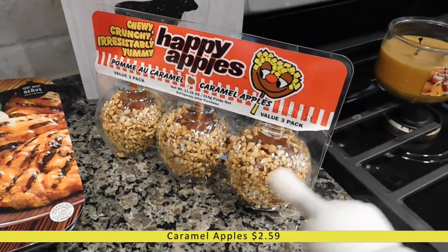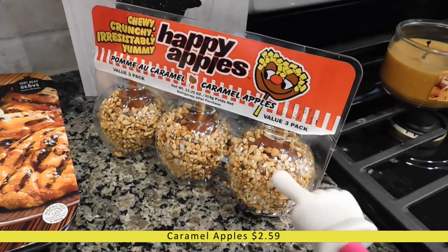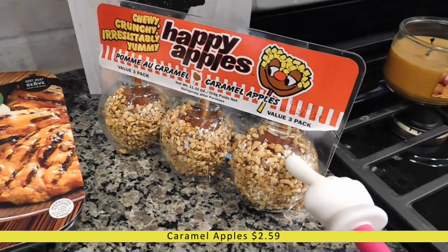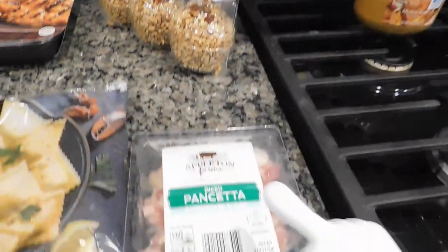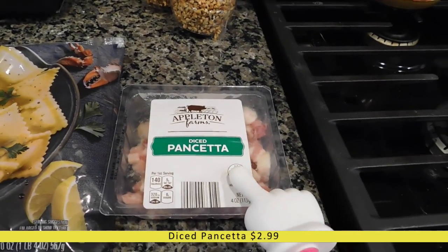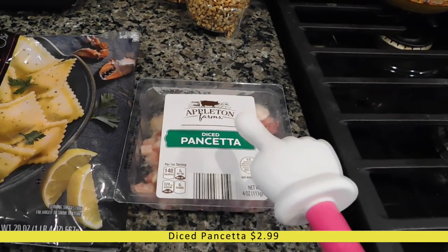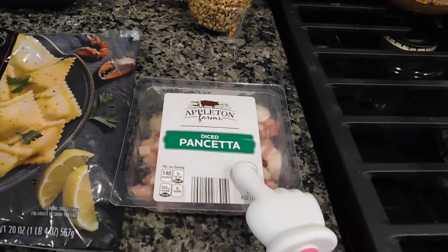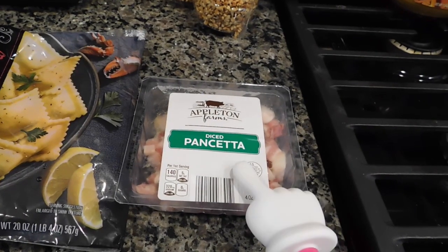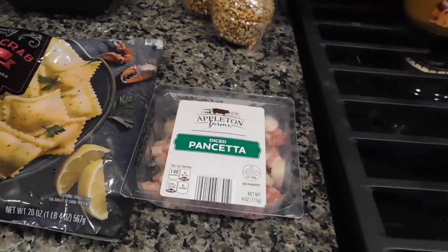Right here we have three happy apples — they are caramel coated apples with peanuts on the outside. I got one for each of my kids. And then down here I have a pack of pancetta. It's way cheaper at Aldi than at my regular grocery store, and I was planning on making some pasta carbonara in the next couple of weeks and needed pancetta for that, so I went ahead and grabbed it.